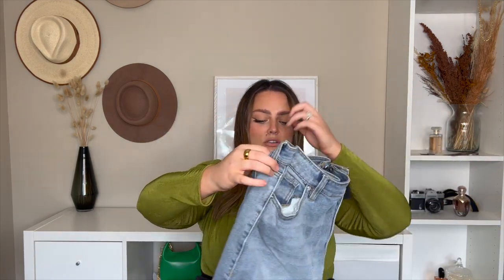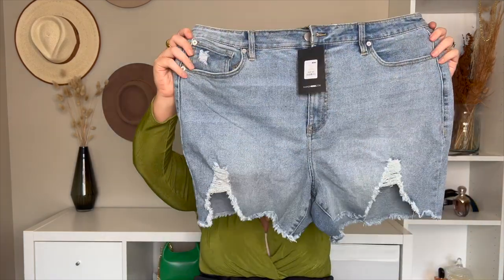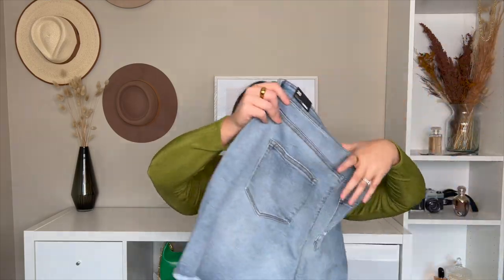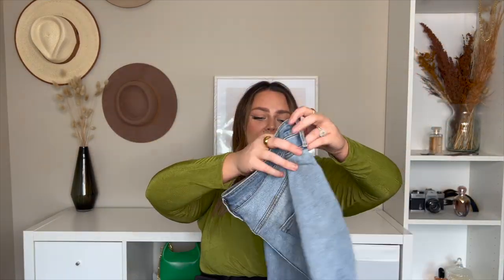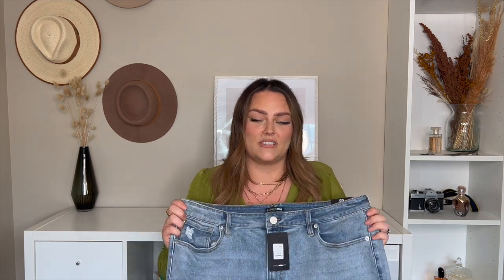Next up is another pair of shorts called the West Side Denim Shorts in light blue wash, also in a size 20. They're kind of like bermudas but maybe a little shorter. They have more distressing and more of a summer vibe. The back almost looks like it could be a denim skirt, which is so cute. I love this wash and the reason I chose longer shorts is to wear them into fall with an oversized flannel and white sneakers.